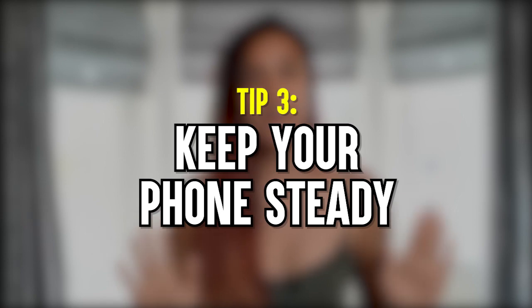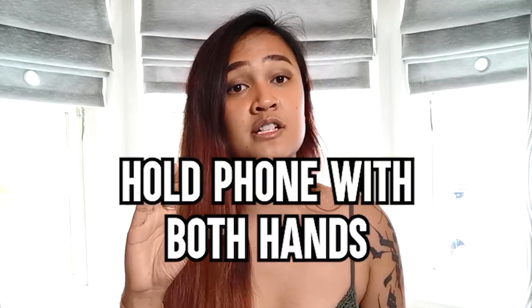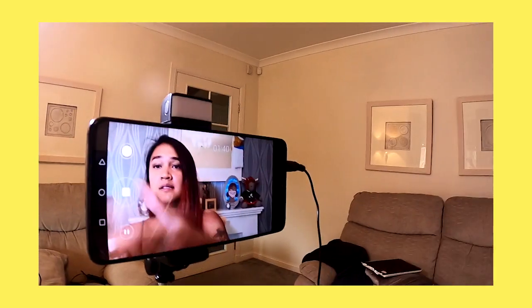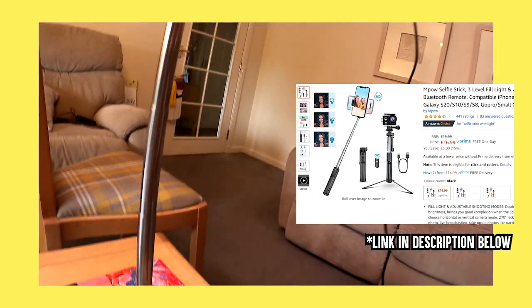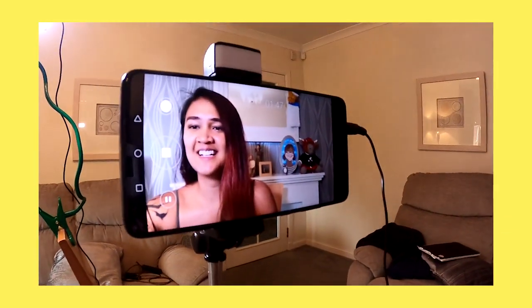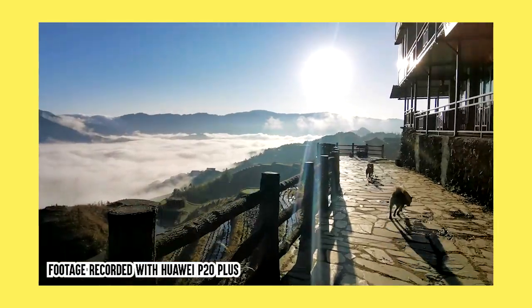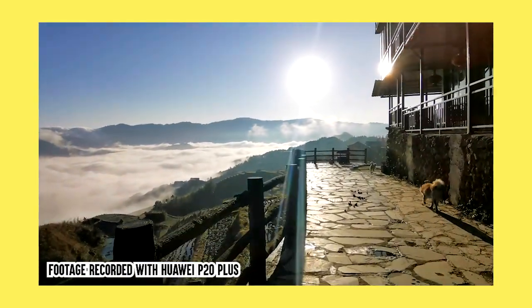Number three: keeping your phone steady. Before getting my GoPro, I always used my phone to record travel content, and I really needed to rely on the anti-shake feature. However, anti-shake can only do so much if you are not stable and steady yourself. What I usually do is record with both hands, not just one hand, because one hand can be really fiddly. I also invested in a tripod — basically a selfie stick from Amazon — that holds my phone really well, stable and steady. Here are a few examples of footage I recorded while walking around, and you can see how steady it is when I use both hands and the tripod.